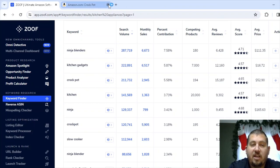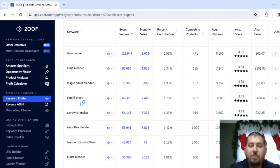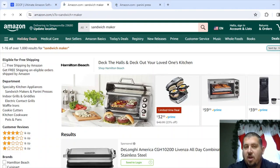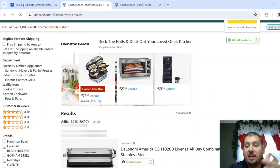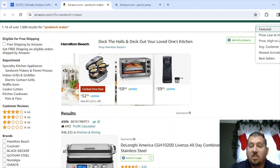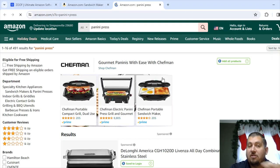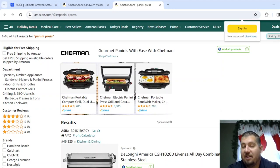Let's go back to Zoof and keep finding things that might be less popular. Scrolling down: Panini Press — probably not something everyone has. Same with Sandwich Maker — both are going to be pretty similar. Let's sort by bestsellers on both and see what different variations we have. This is really the usefulness of Zoof again, because I might type in 'Panini Maker' or 'Panini Press' but I don't know which one is going to have more search volume. With 'Panini Maker' it's not going to have as much search volume as 'Panini Press' and I'm going to get different results.